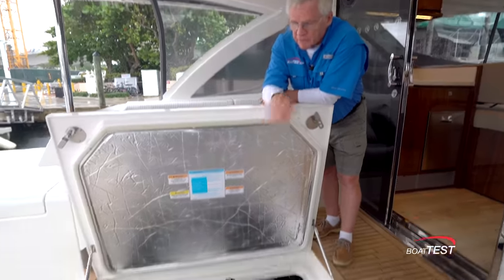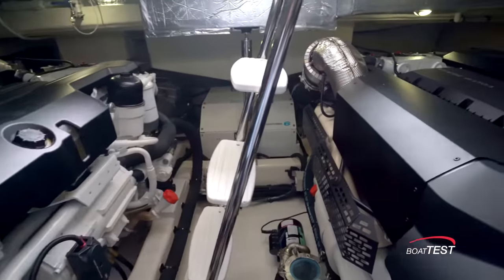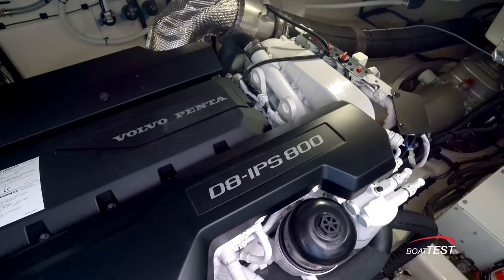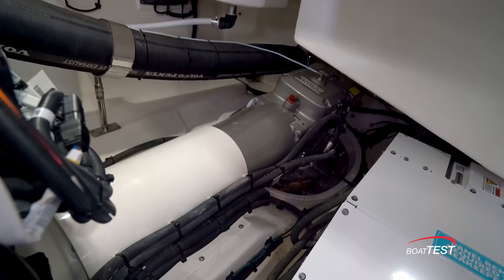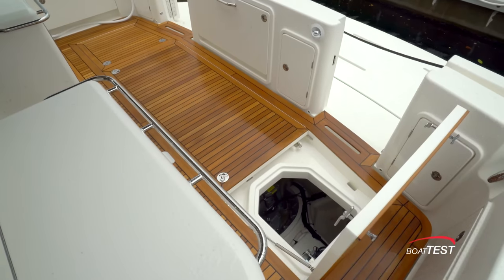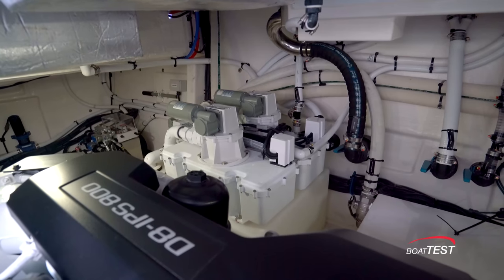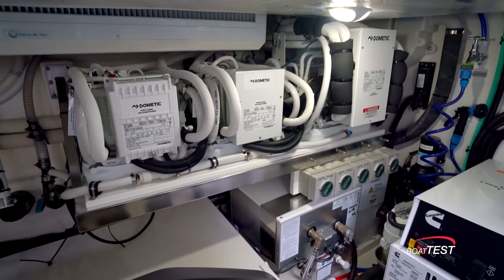For the tour of the engine room, which is accessed from a hatch right in the mezzanine deck, we'll start with the focal point being the twin IPS 800 600-horsepower D8 engines. There are pod drives connected by jackshafts, so the pods are accessible from hatches in the cockpit deck. Looking around the exterior, there's a sanitation system and a Dometic air conditioning system for each of the staterooms.